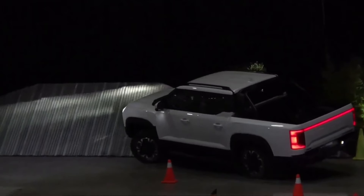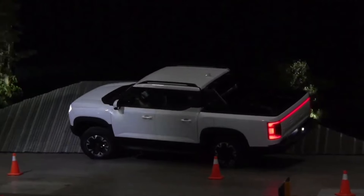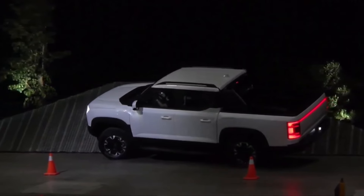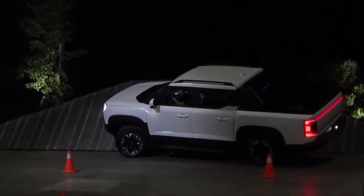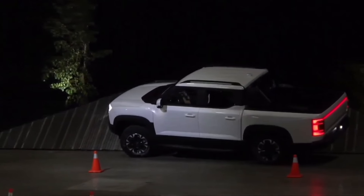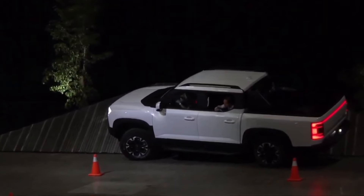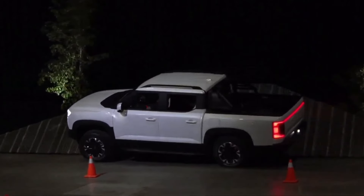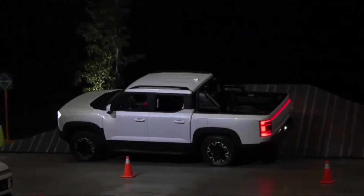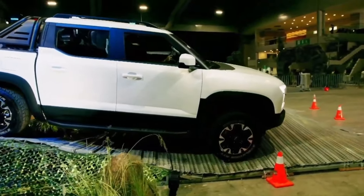Hey everyone, welcome back to the channel. Today we've got some electrifying news straight from the world of electric vehicles. Chinese EV giant BYD is making waves once again, and this time they're diving into the pickup truck segment with their brand new model, the Shark. This isn't just any pickup — it's a high-end entry set to redefine the market and go head-to-head with the likes of Ford and Tesla.